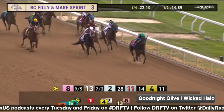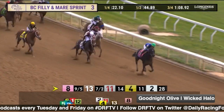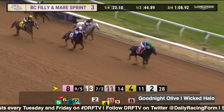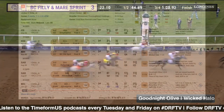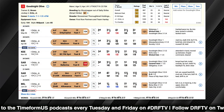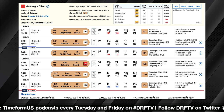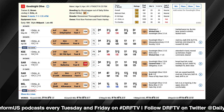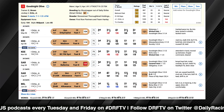Goodnight Olive got the kind of trip we've seen her accustomed to getting in recent starts — rating in behind foes, making that move off the far turn to take over. That didn't work as well last time in the Derby City Distaff, when she was beaten as the one-to-two favorite, actually finishing just behind Wicked Halo. There's been a lot of criticism of Irad Ortiz's ride that day, but I also think Goodnight Olive sort of put him in that difficult position because she didn't seem the most willing to angle off the rail when he really wanted her to at the top of the stretch.